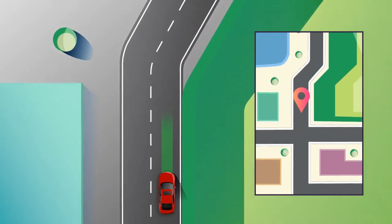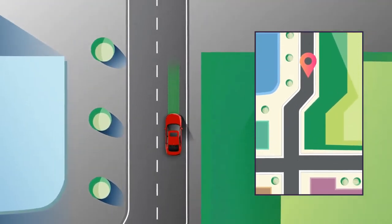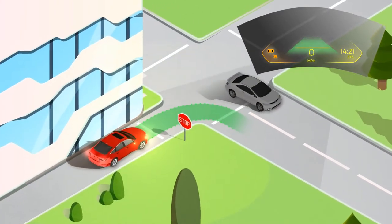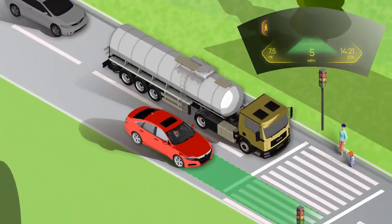WayRay Holographic AR Display eliminates distraction and ensures you stay focused on the road. It alerts drivers to potential hazards and helps monitor your speed and distance to make the road safe for everyone.